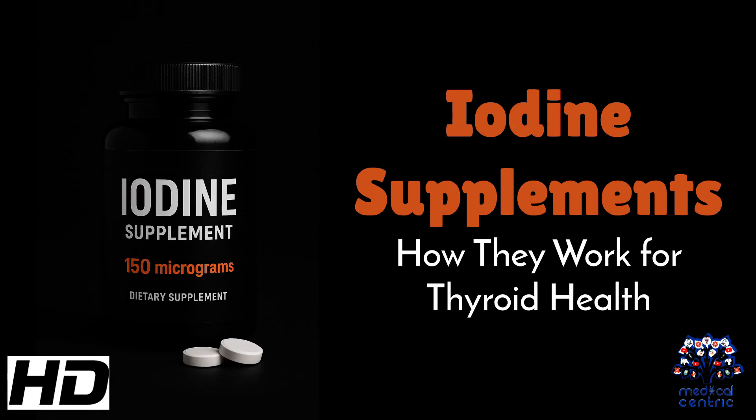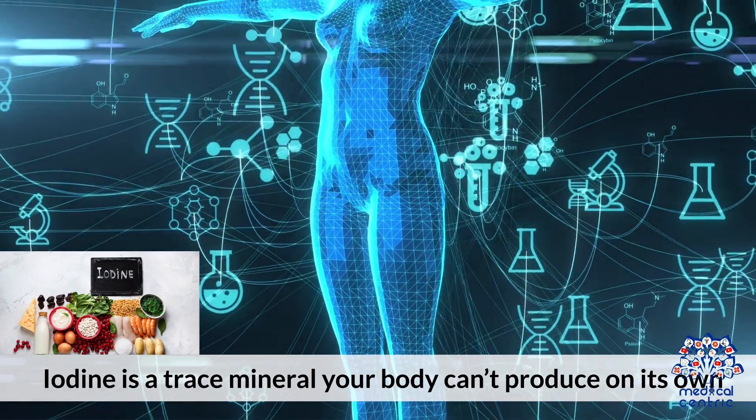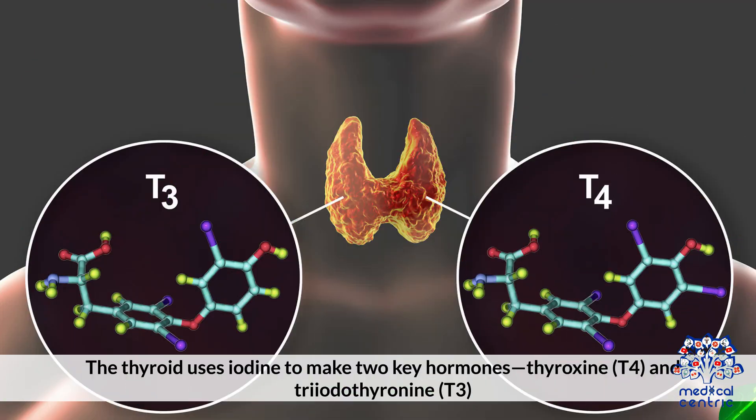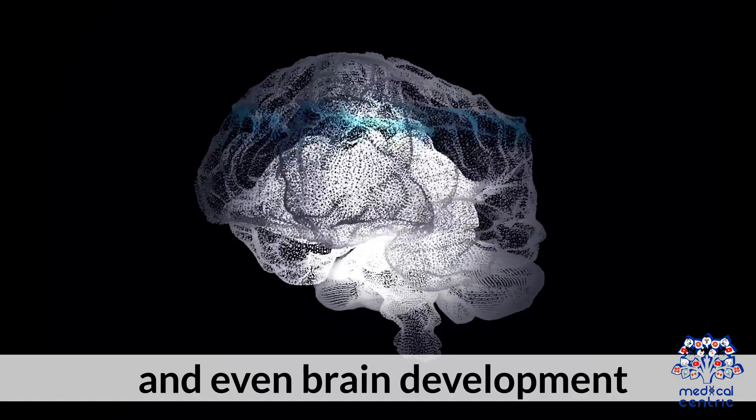Today's medical-centric topic is iodine supplements and how they work for thyroid health. Iodine is a trace mineral your body can't produce on its own but needs for the proper functioning of the thyroid gland. The thyroid uses iodine to make two key hormones — thyroxine T4 and triiodothyronine T3 — which regulate metabolism, energy production, and even brain development.